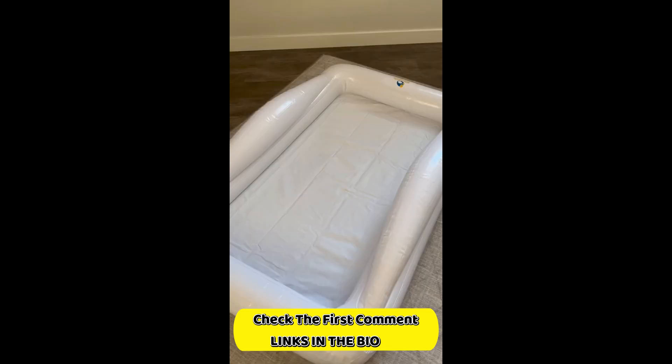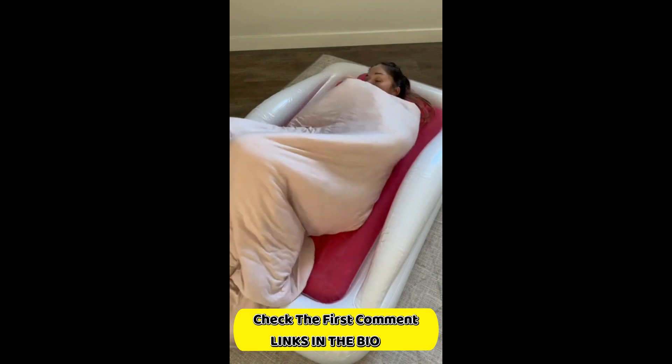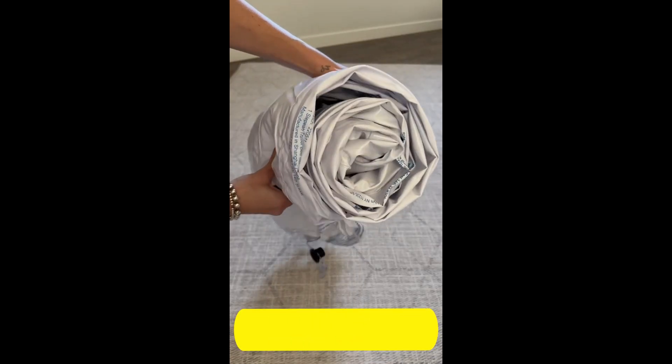This travel child bed is designed for safe sleep on the go, with its soft mattress, pillow, and bumpers on the side so they don't roll off. It inflates and deflates in seconds and rolls up nicely for packing.